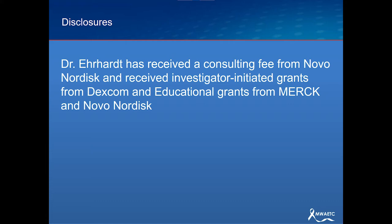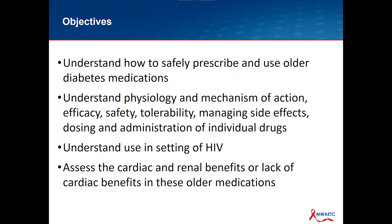My disclosure: I've received a consulting fee from Novo Nordisk and an investigator-initiated grant from Dexcom, which is a medical device company for continuous glucose monitoring. The educational grants for ECHO are from Merck and Novo Nordisk as well. Our objectives for today: we're going to try to understand how to safely prescribe and use the older diabetes medications. We're breaking up into two sessions, and really how you want to understand things is the physiology, the mechanism of action, the safety, the tolerability, and how to manage these medications and side effects so you can best discuss them with your patients and optimize them for use. We're going to try to look at them in the context of HIV, and focus on how to use these diabetes medications in the setting of cardiac and renal disease and for the cardiac and renal benefits.